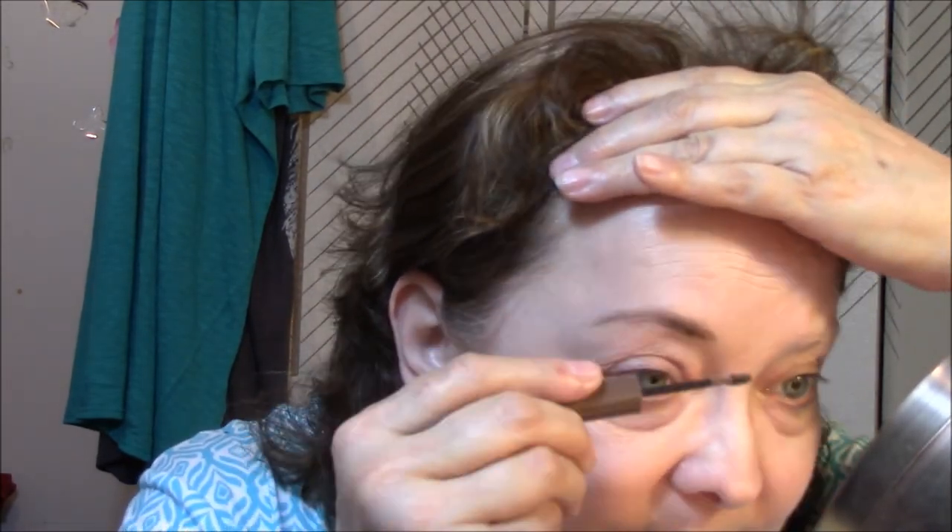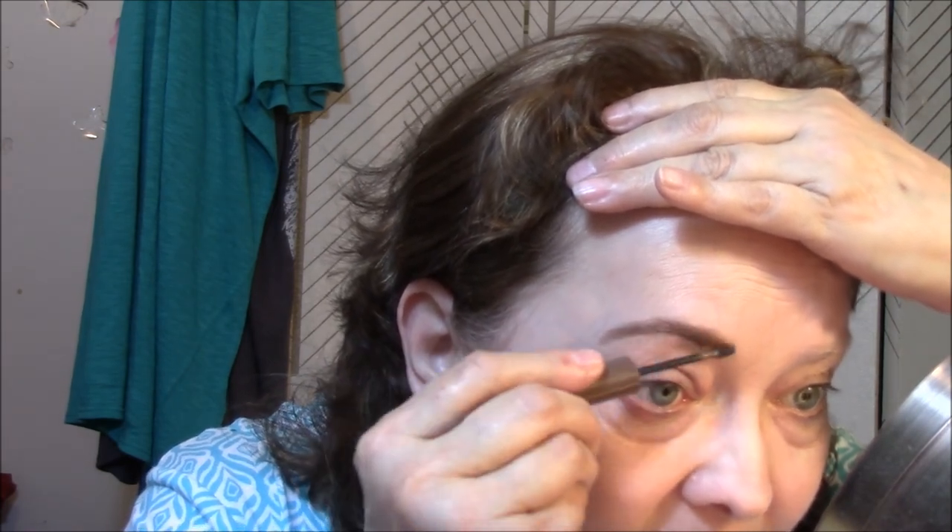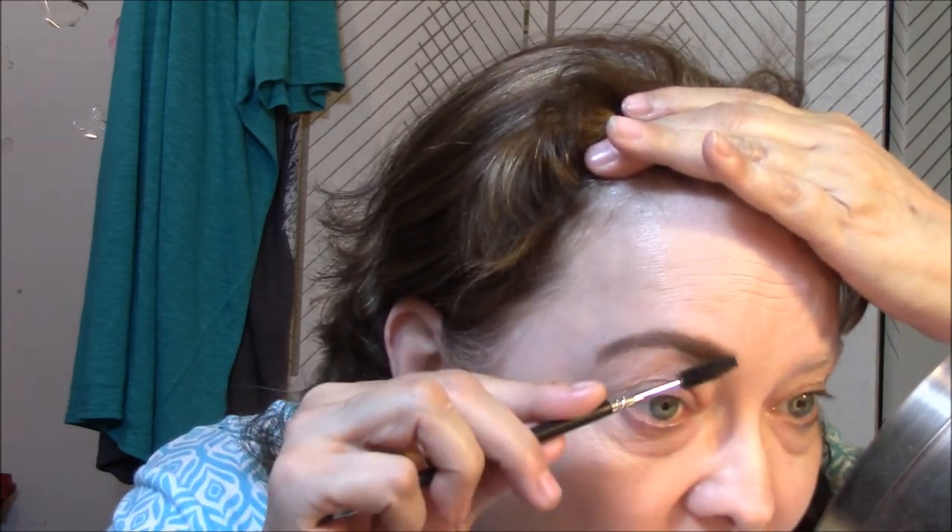I'm going to use the medium Ulta brow tint now. I usually use light and I hauled one of those too, but I'm going to try the medium and see if I like it. They're not terribly expensive so I thought I'd give it a whirl. It's pretty dark — some of them look almost black — but this one isn't too bad. I'm going to wear it today anyway because I really like the Ulta brand brow tint.